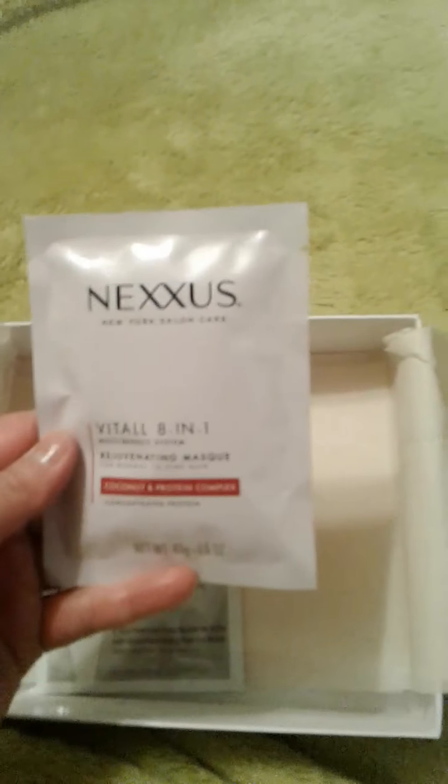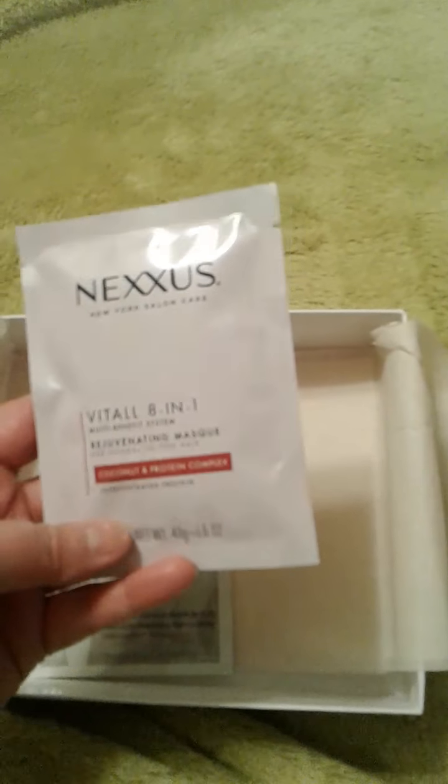Next thing is Nexus again, and this is a hair mask. It's an eight-in-one and it has coconut and protein complex in it. You could probably get at least three or four uses out of this — it's a fat sample.